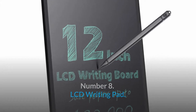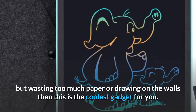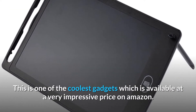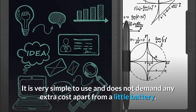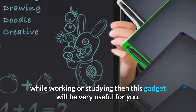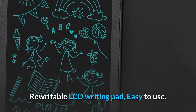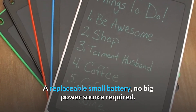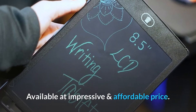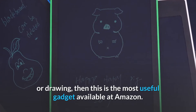Number 8: LCD Writing Pad. Do you use paper for temporary notes, or are your children fond of drawing but wasting too much paper or drawing on walls? This is the coolest gadget for you. Start using this LCD writing pad to add fun to your children's drawing activities. It's available at a very impressive price on Amazon, is very simple to use, and does not require any extra cost apart from a small replaceable battery. Not only for children — if you take a lot of temporary notes while working or studying, this gadget will be very useful. Just write and delete whenever you want using a single button. Product link in description.